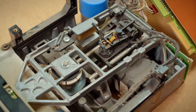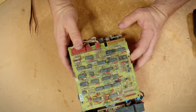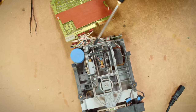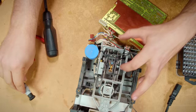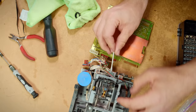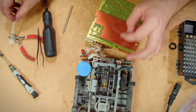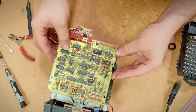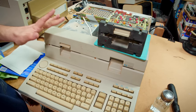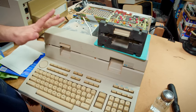All I did was tear the drive apart and clean it. We're going to skip through most of that because I've already made a video detailing exactly how to do this, which I'll link in the description. This machine uses Tandon TM-100 IIAs, so this was a very familiar process to me.